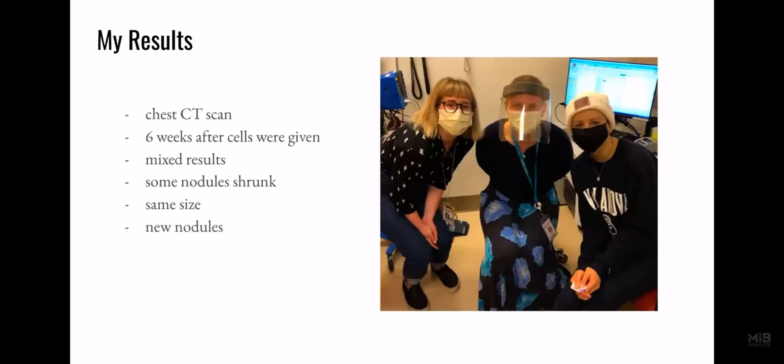My results: I had a chest CT scan six weeks after my cells were injected back into my body. I had a mixed result — some of my nodules in my lungs shrunk, some stayed the same size, and I did have a few new nodules. My doctor said that was a pretty good response, and that's mostly what they had been seeing. Here I am with my doctor and my social worker. Thank you so much for watching — do you have any questions?